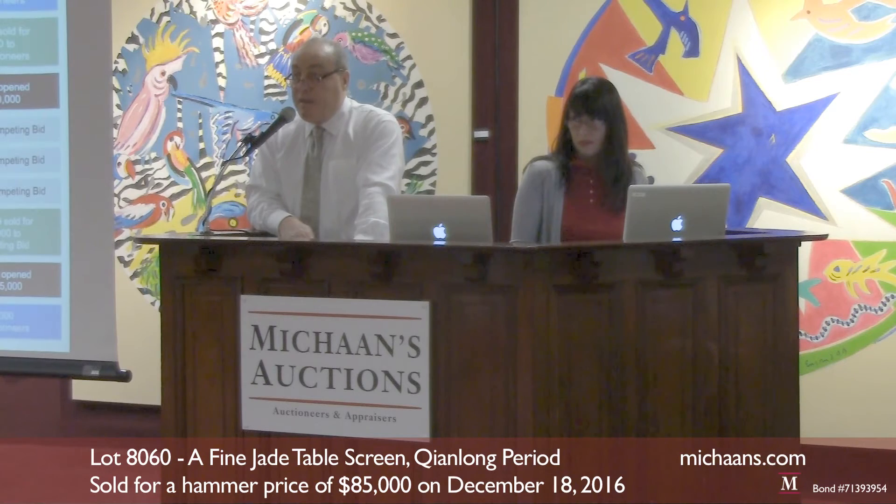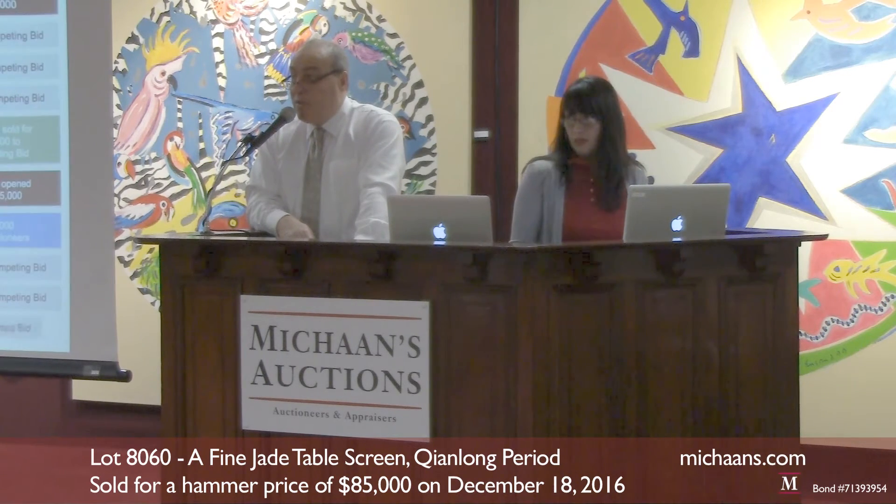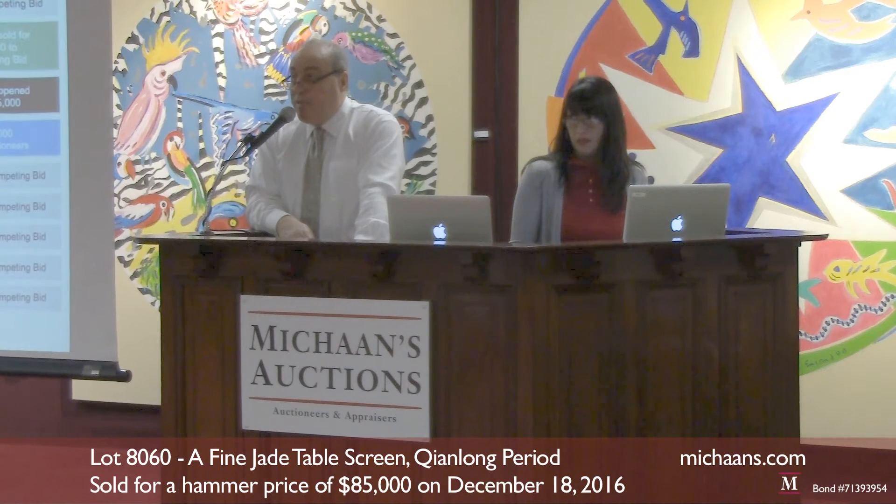$25,000 is bid. $40,000 is bid. $40,000 is now the bid — go $42,500. $40,000 is up front, go $42,500.